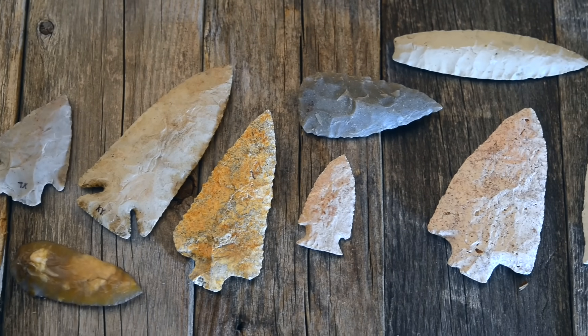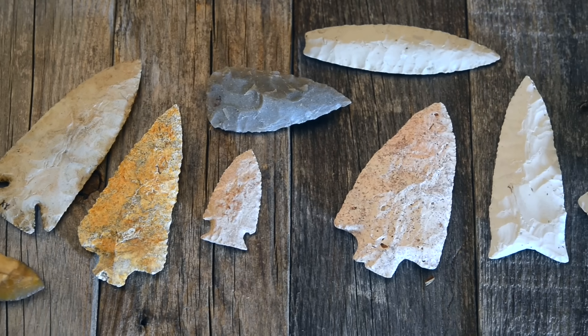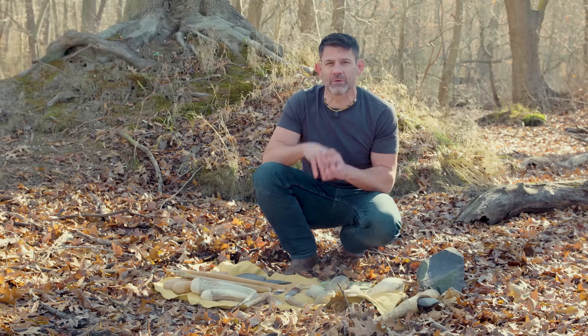If you're in the wilderness and you have nothing, the most important thing that you need is a sharp, durable edge. Humans are one of the weakest species on the planet. Our nails are almost useless. Our teeth are almost useless. We're not that strong. We can't run very fast. We can't dig into the ground. We need tools to overcome these physical limitations and interact with our environment. And without those tools, we will die.